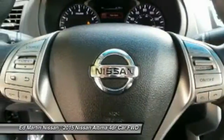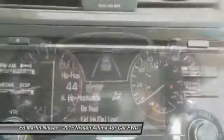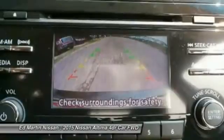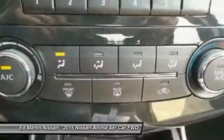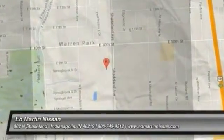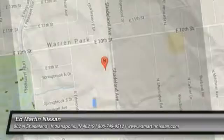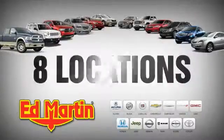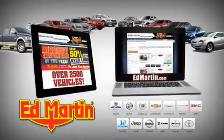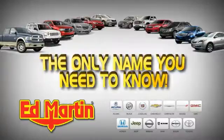Call or drop in for a test drive today. 8 locations, 13 brands, over 2,500 new and used vehicles online at EdMartin.com. Ed Martin is the only name you need to know.